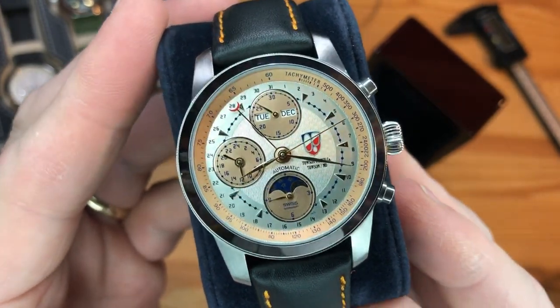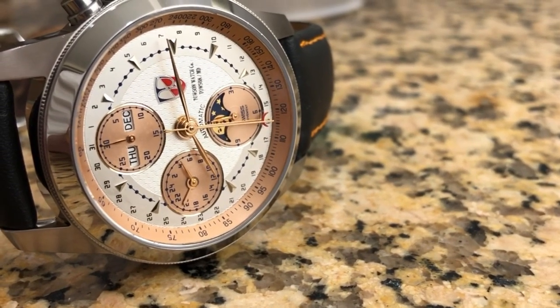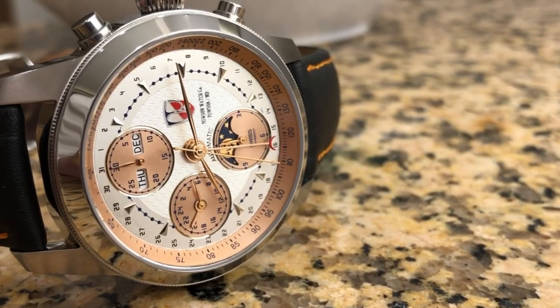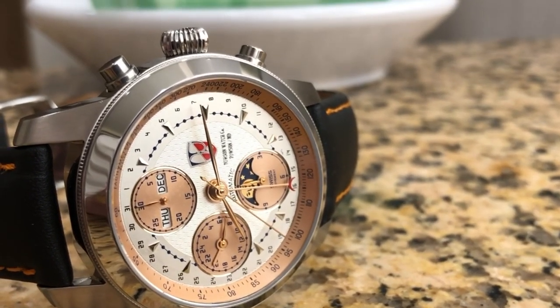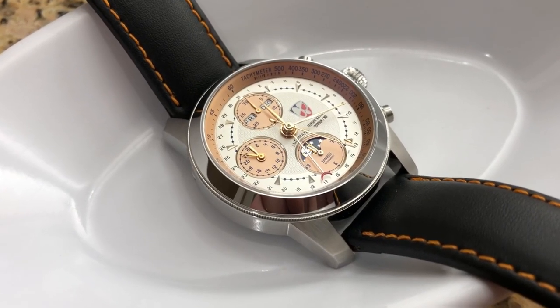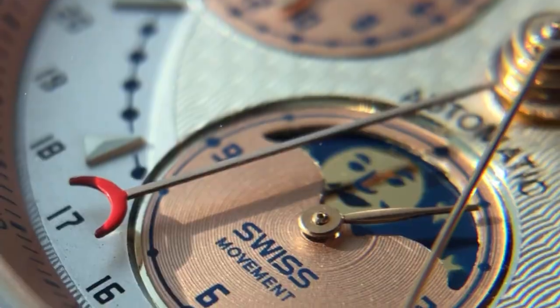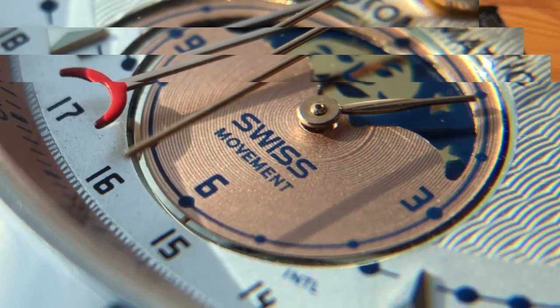I say that because this particular reference is sold out. But if you fall in love with it here, I'll give you an option you may want to explore towards the end of the video. It's sold out because TWC only produces handmade, limited edition pieces. So once they're gone, they're gone. And this beautiful Mission Moon chronograph with moon phase complication is one of only 100 pieces, as is the case for most of their reference numbers.